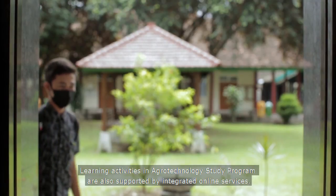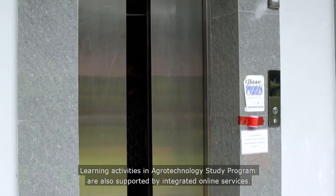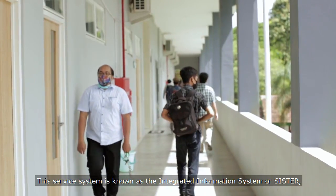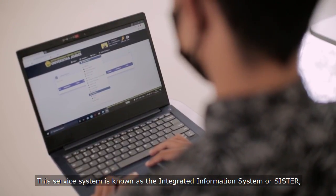Learning activities in the Agrotechnology Study Program are also supported by integrated online services. This service system is known as the Integrated Information System or SISTER, which is an integrated information system platform to support education activities in both academic and non-academic areas.